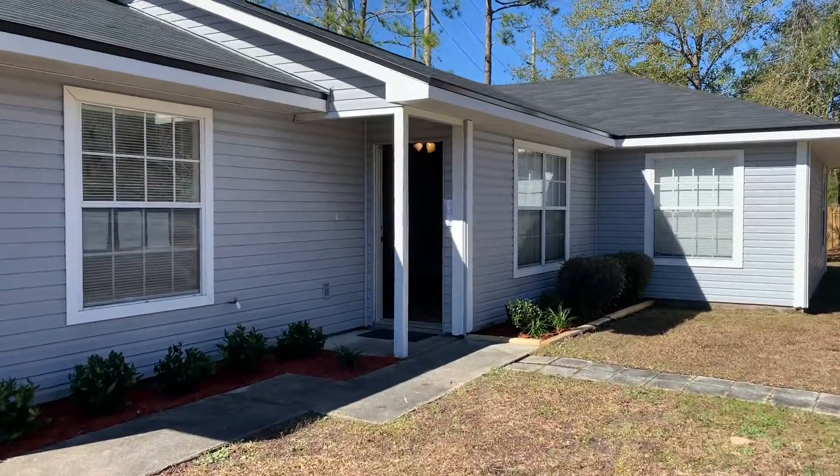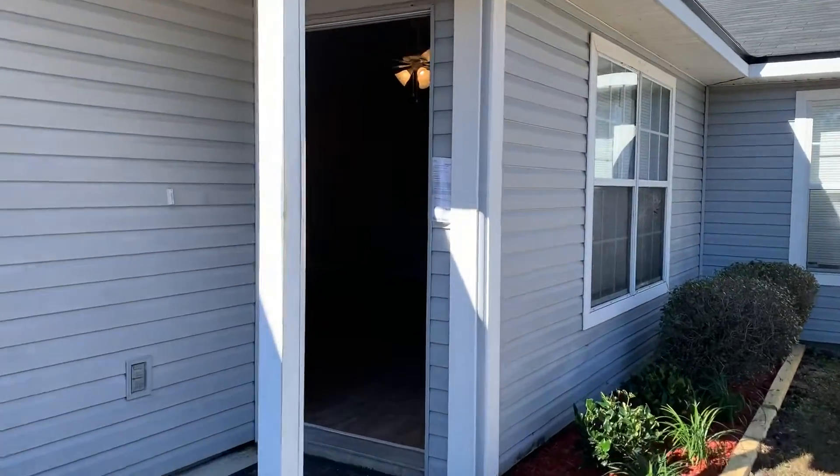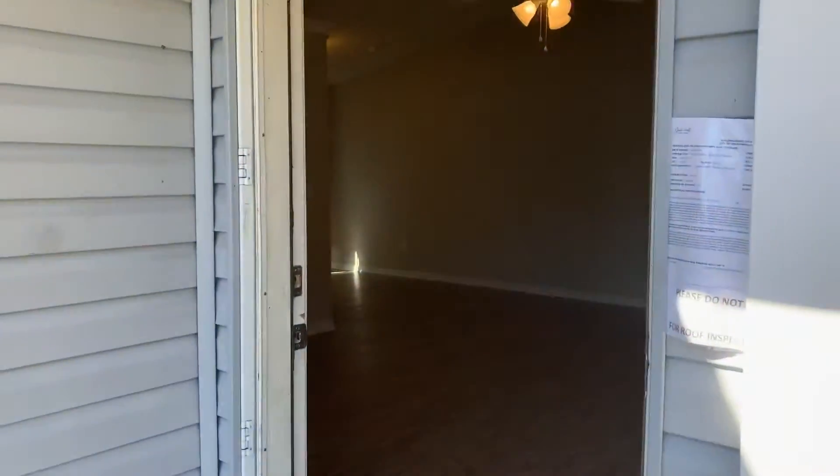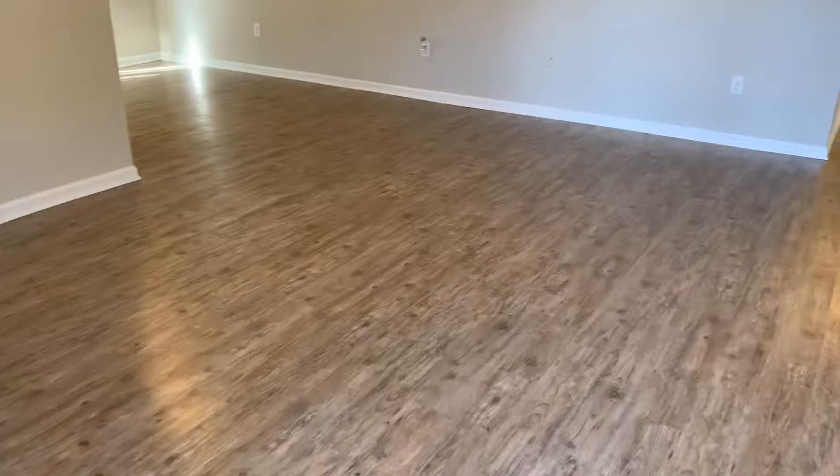Hi, this is Candace with JWB. We're here at 4005 Alfred Mill Avenue to do a final walk on a three-bedroom, two-bathroom, newly renovated home here in Jacksonville, Florida. As we first enter the home, we walk into the living room. We have installed new vinyl plank flooring throughout.